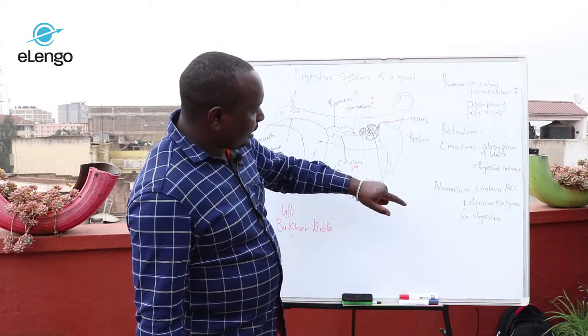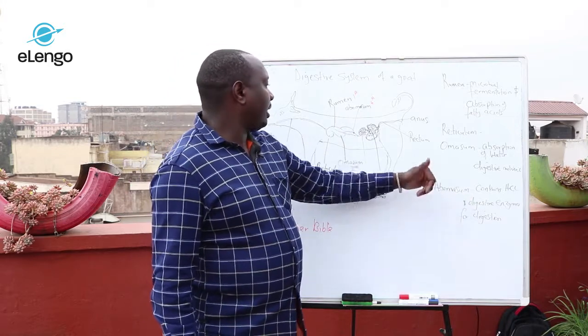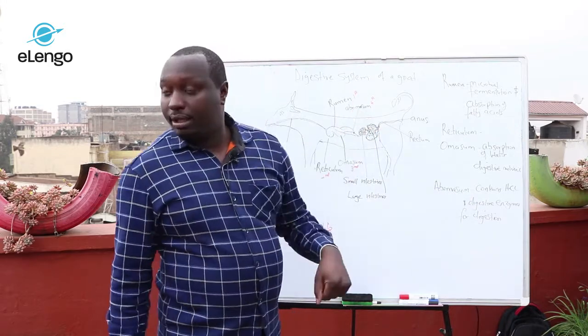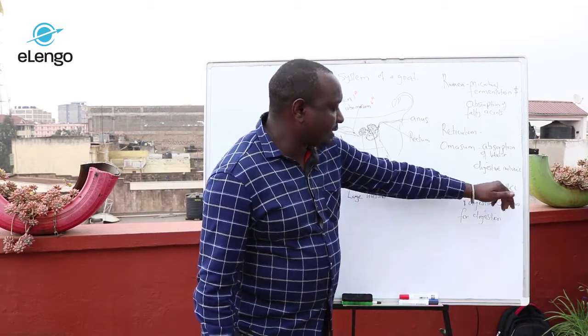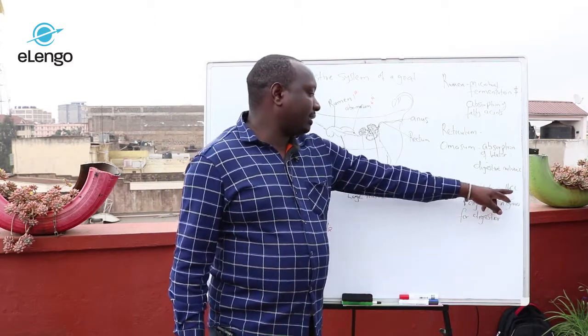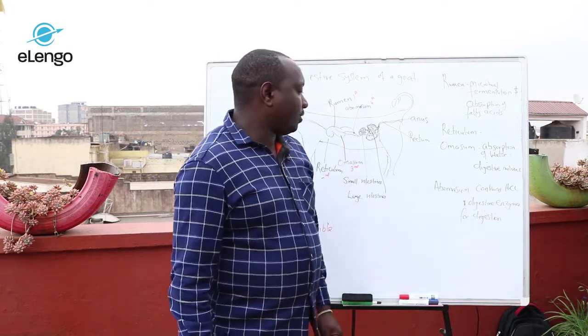From the omasum, the food moves to the last stomach, which is the abomasum. This is what we call the true stomach, and it contains hydrochloric acid and also digestive enzymes for digestion.